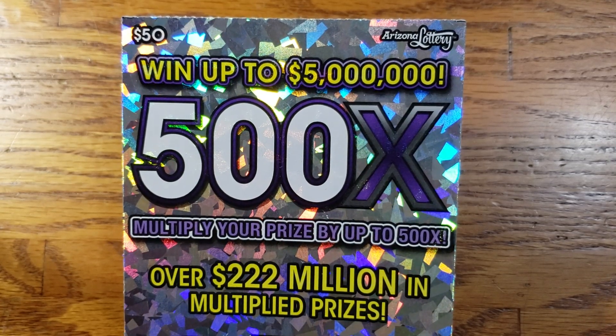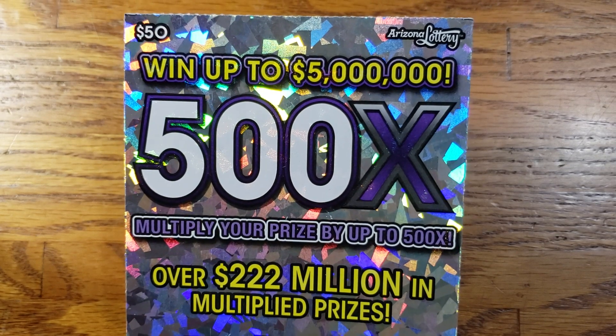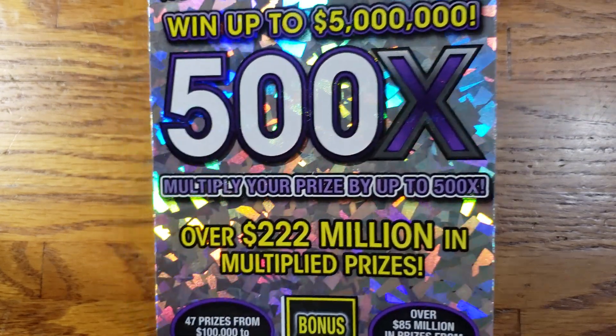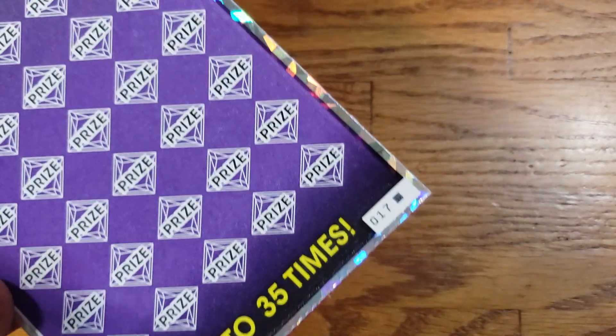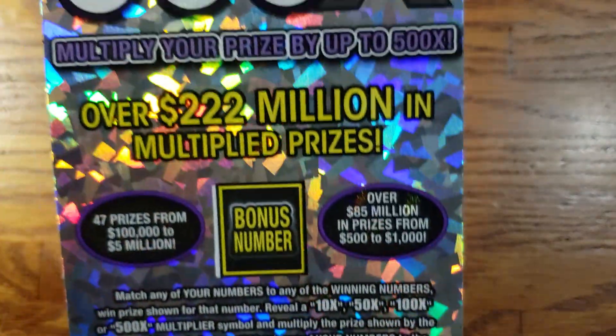How are we doing everyone? We are back again. This time we only got one ticket here. We got one of the big ones, the $50 500x ticket from the Arizona Lottery. We tried getting two, but unfortunately it was the last one of the pack, so we only ended up with one.